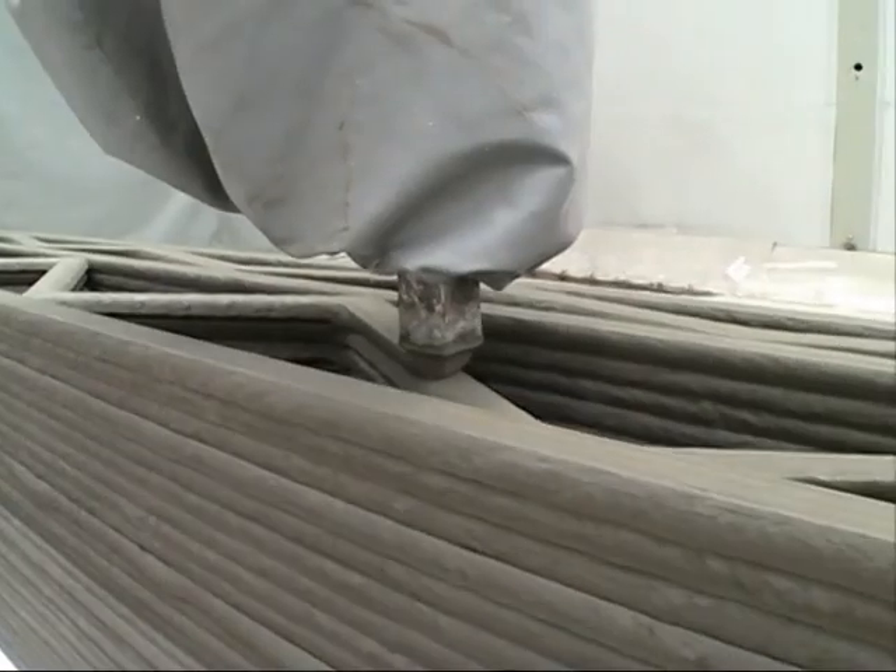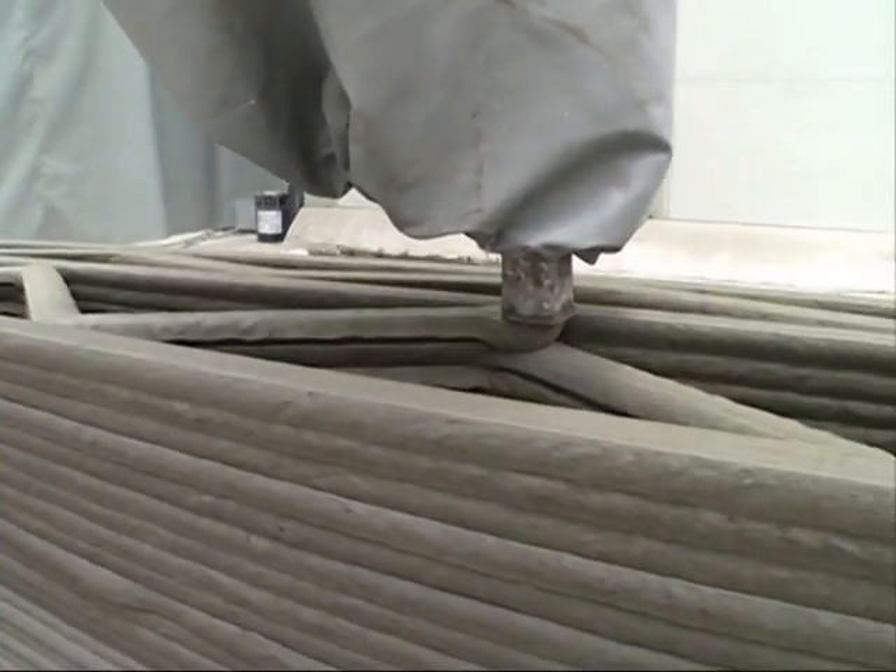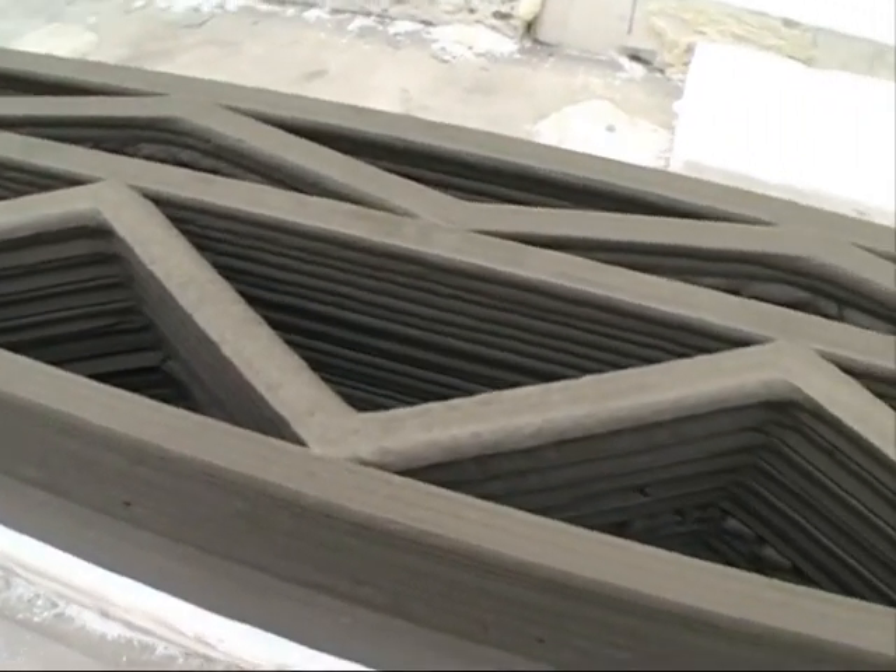Ma Yihue, the inventor of the printers, has been designing 3D printers for 12 years. He said the 3D printed buildings are sturdy, cost-effective, and environmentally friendly.